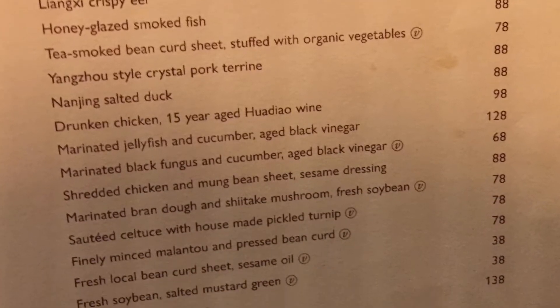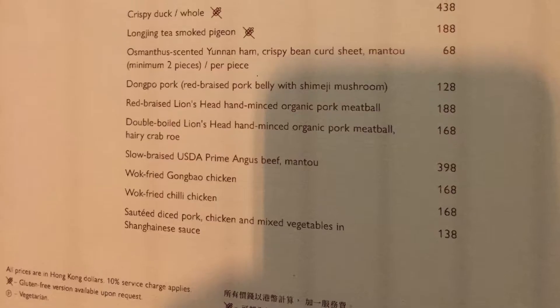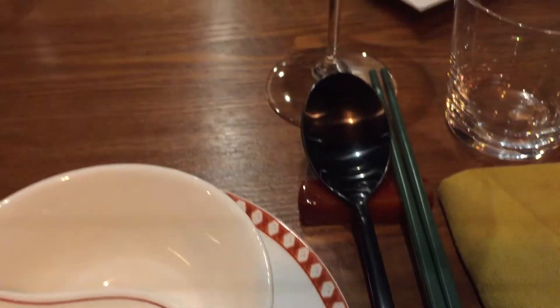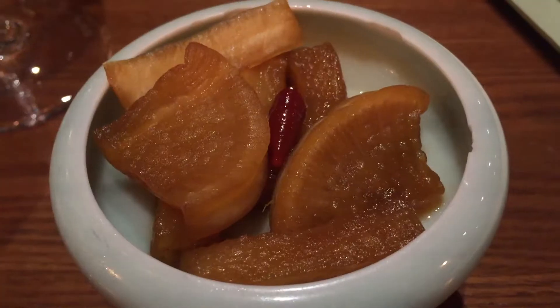They have afternoon tea sets in the daytime serving western cakes. At night, they have dim sum and Shanghainese food. Prices are medium range for Hong Kong, around 40 US dollars per person.